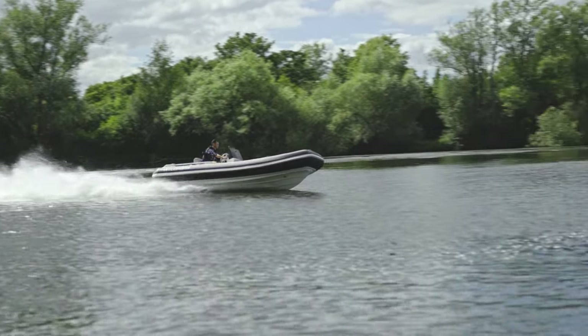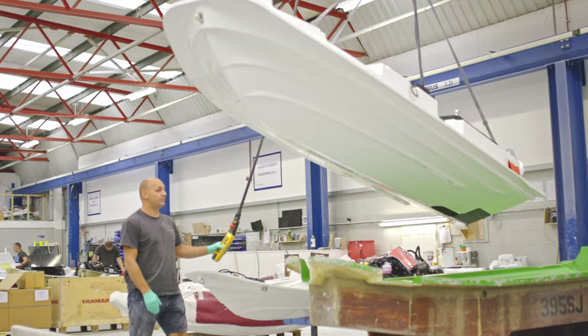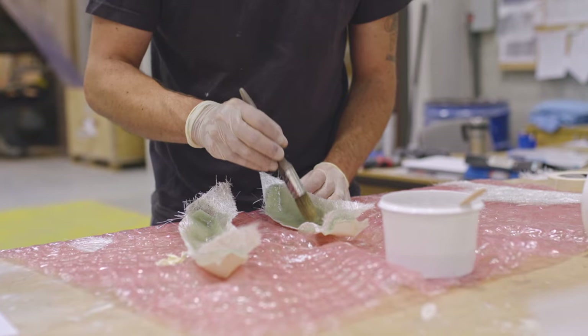I'm Oli Taylor, Sales and Marketing Manager for Williams Jet Tenders. We're here at our UK HQ in Oxfordshire where we build, test, design and make all of our Williams Jet Tenders. We'd like to give you a tour of the factory so let's head inside to show you some more.